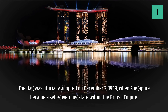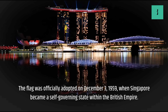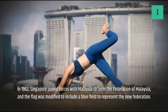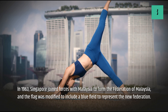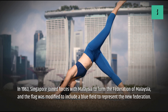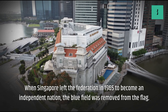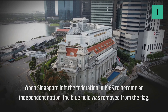The flag was officially adopted on December 3, 1959, when Singapore became a self-governing state within the British Empire. In 1963, Singapore joined forces with Malaysia to form the Federation of Malaysia, and the flag was modified to include a blue field to represent the new federation. When Singapore left the federation in 1965 to become an independent nation, the blue field was removed from the flag.